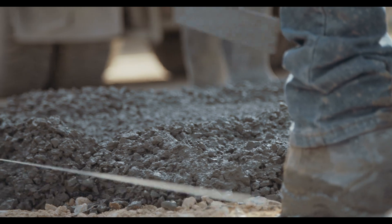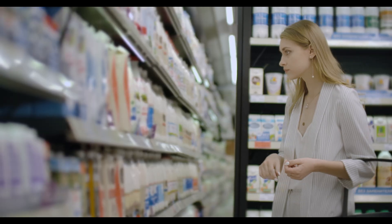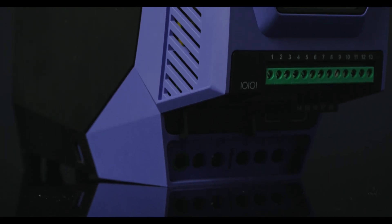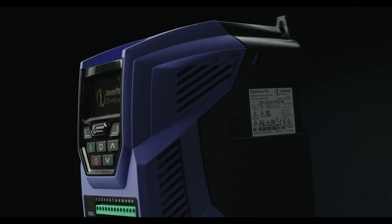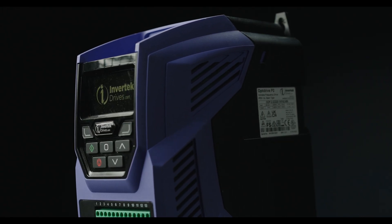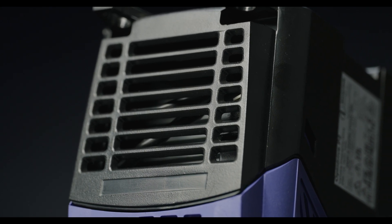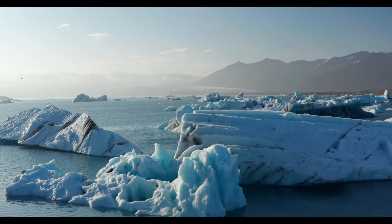Variable frequency drives are all around us. In most areas of our lives, we come into contact with an application using such a device for the accurate control of AC electric motors. Most people will be unaware of them or how they are helping to create efficiencies through reduced energy use and associated costs, in addition to helping cut emissions, supporting the need to reduce climate change.